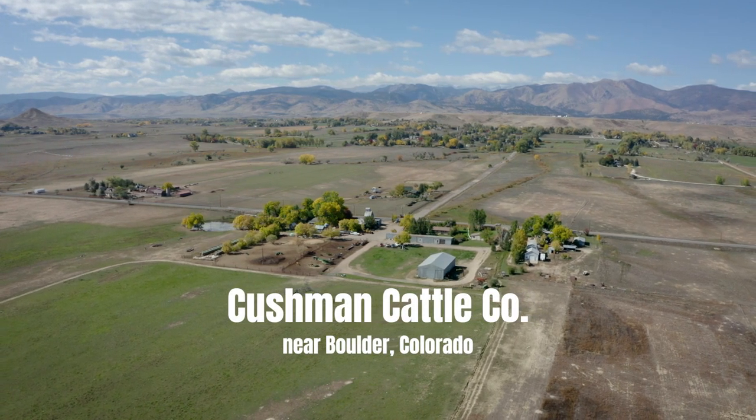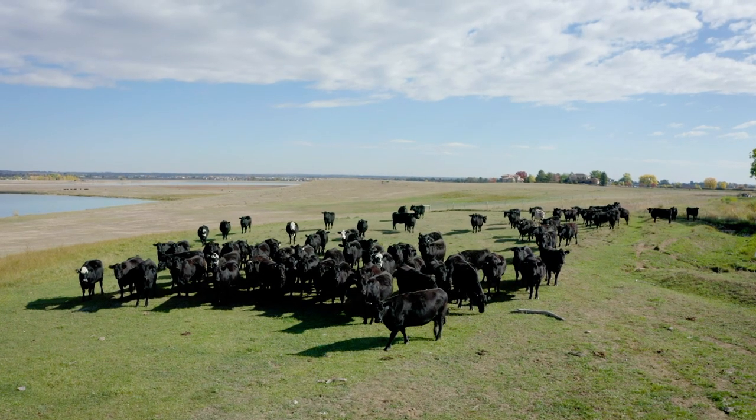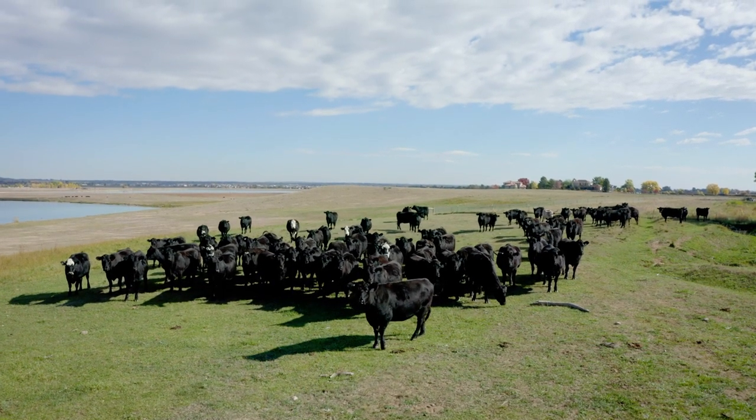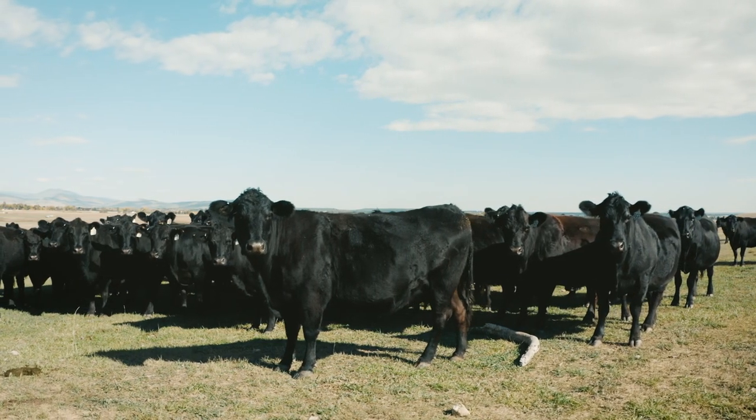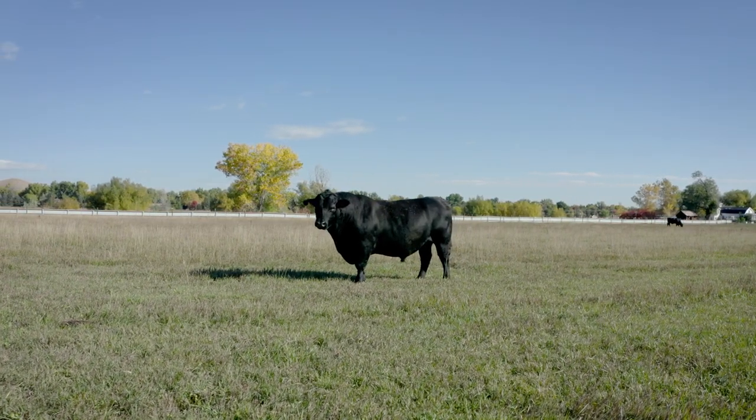We're fifth-generation ranchers from Boulder County. I'm the son of a cattle buyer who was the son of a cattle buyer. I backgrounded calves for probably 35 years with a small feedlot of about 3,500 head, and I got to go to a lot of different ranches and see how different breeds of cattle perform. That's what led me to the Angus breed — I thought they were the best performers out of cattle that we fed. I was always on a quest for the best Angus cattle, and bought cattle from Montana, South Dakota, Nebraska, Wyoming, Colorado, Kansas to try and improve my herd.